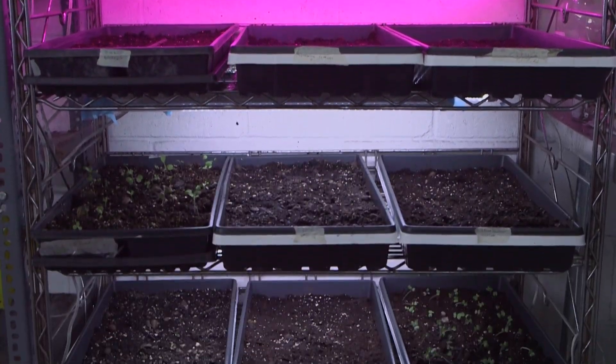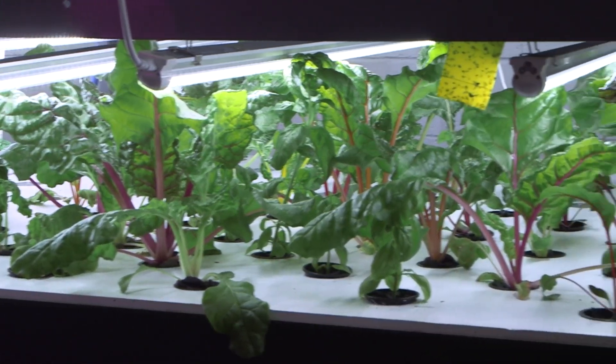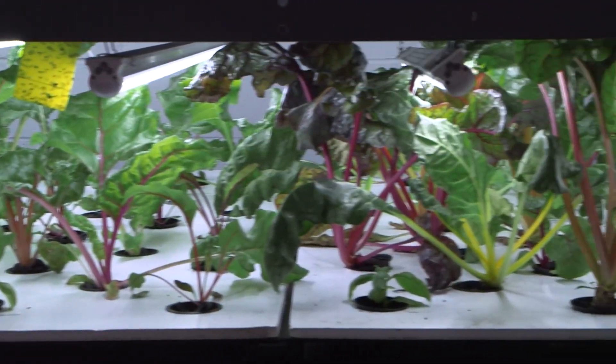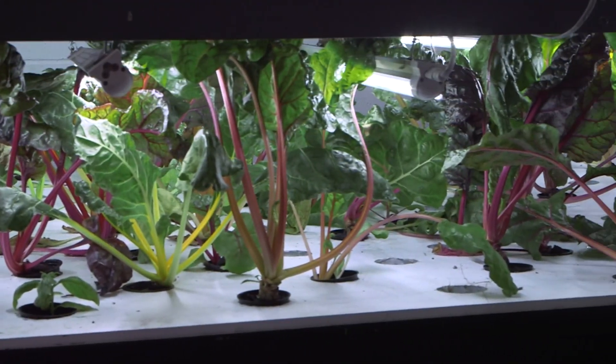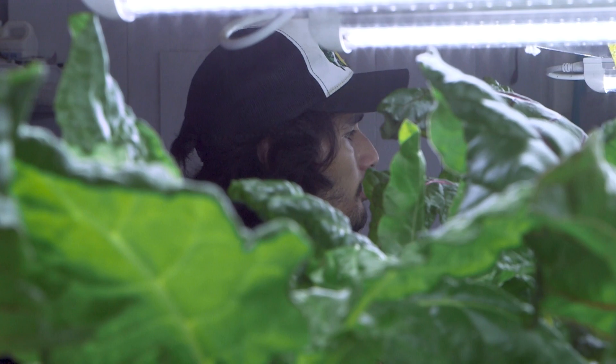At first, seedlings grow under ultraviolet light before being transplanted into the main growing operation. The system is inherently more sustainable than traditional farming because it doesn't require any additional fertilizer and it uses 80–90% less water for similar yields, according to the hydroponic technician.